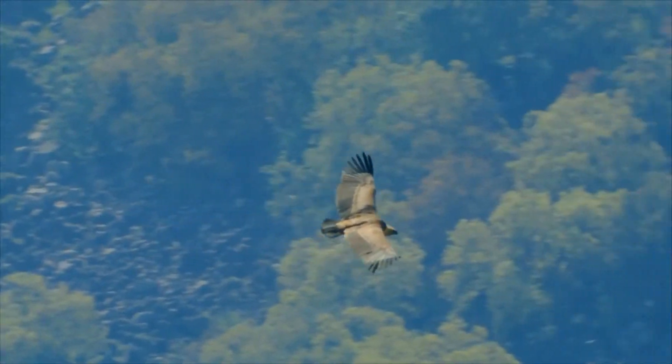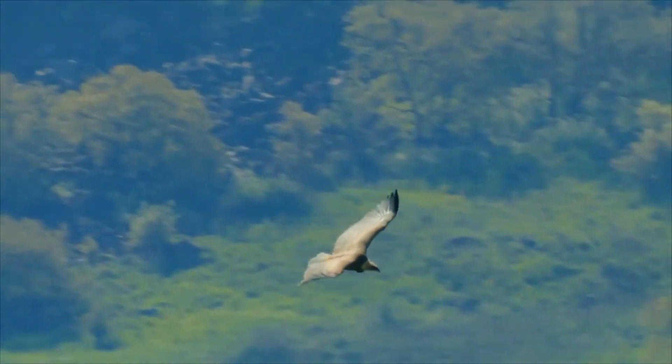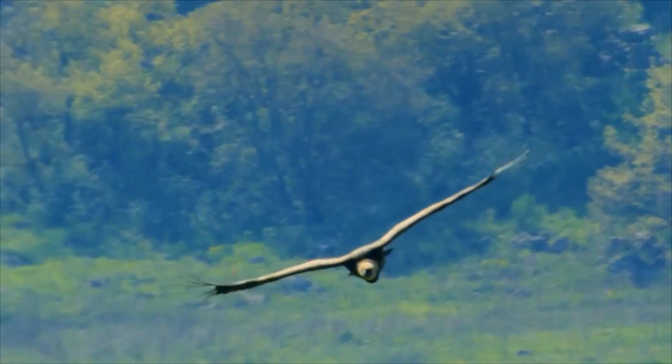It breeds on crags in mountains in southern Europe, North Africa, and Asia, laying one egg. Griffon vultures may form loose colonies. The population is mostly resident.